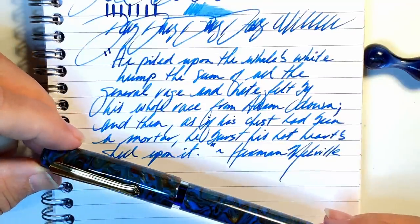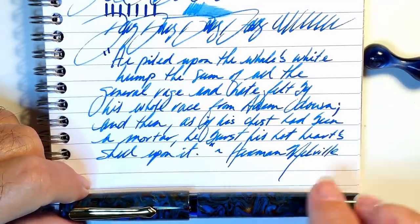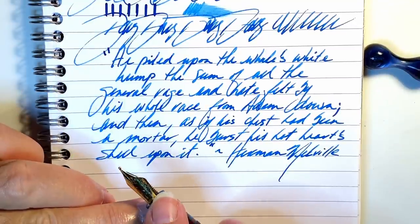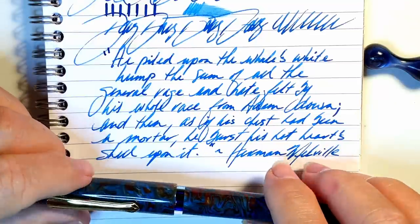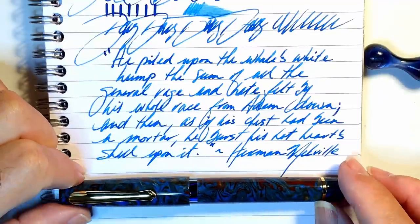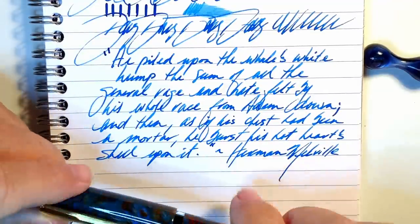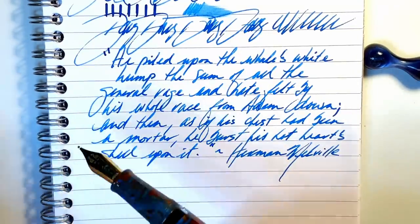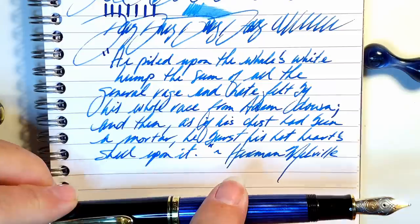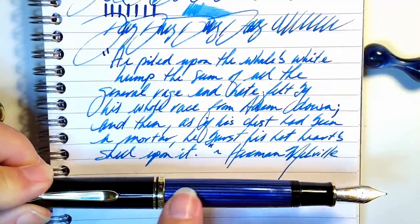What don't I like? The nib has issues — I think it's over-polished and has a touch of baby's bottom, so I'll work on it. It's also way broader than expected for a medium, and there's a ton of tipping material on it, so I might have Jack Hernandez carve it into an architect. I'll also complain about the lack of depth in the acrylic — though that may just be personal taste from being spoiled by Pen BBS acrylics. Finally, the posting situation: if Pelikan can properly post their piston filler, so can Narwhal. The Pelikan M800 posts amazingly both posted and unposted — that's the gold standard.